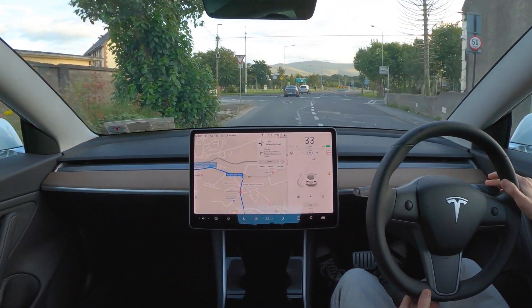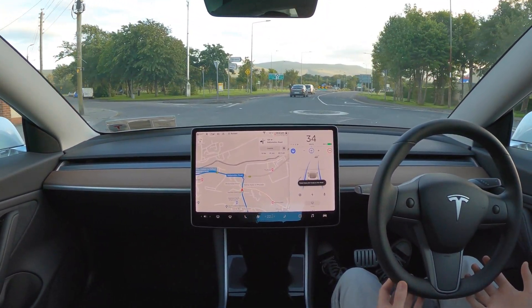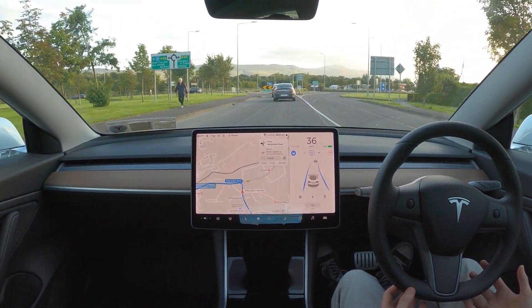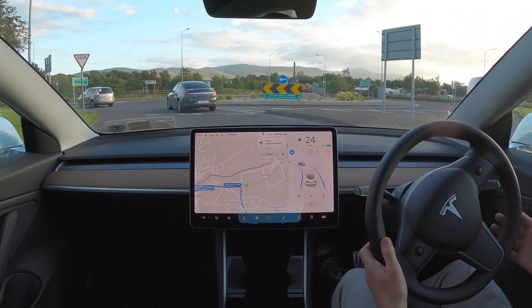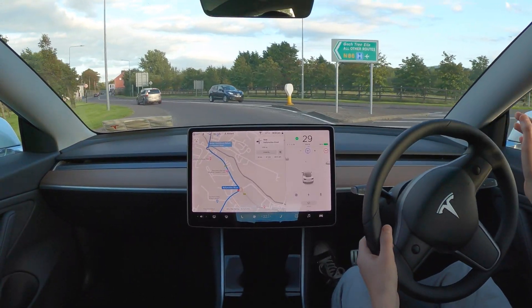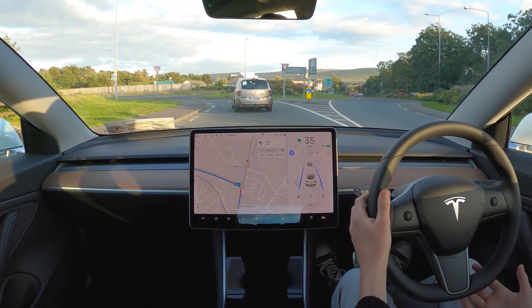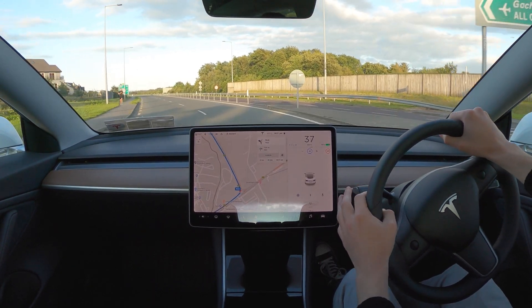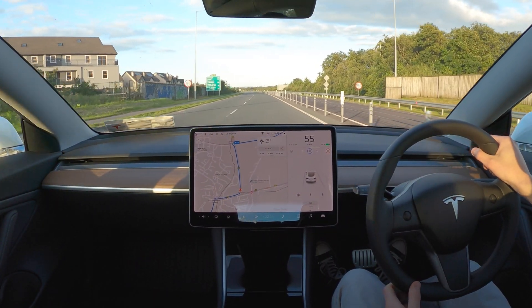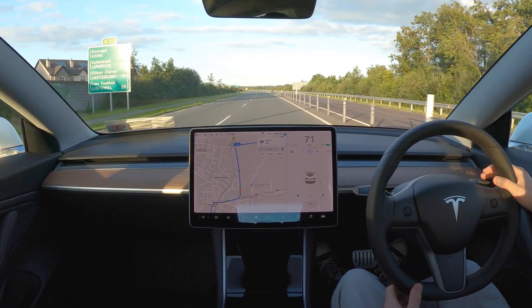Autopilot basically just treats roundabouts like a sharp enough bend and tries to navigate around it, but it doesn't take any exits off roundabouts because it just doesn't know how to deal with them. Here we're coming up to a small mini roundabout — autopilot literally just kind of drove over it, pretended as though it wasn't even there. Then I needed to turn left and autopilot wasn't turning left, it was just going to continue with the bend and try to go straight through it. Again here we're coming up to another roundabout and autopilot is going into it but not taking any exit.